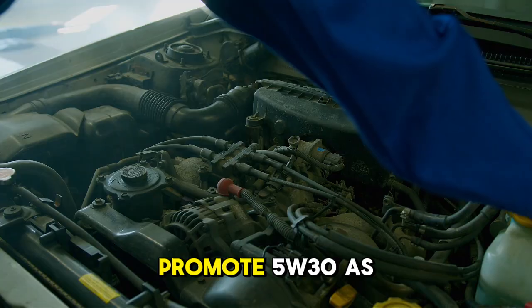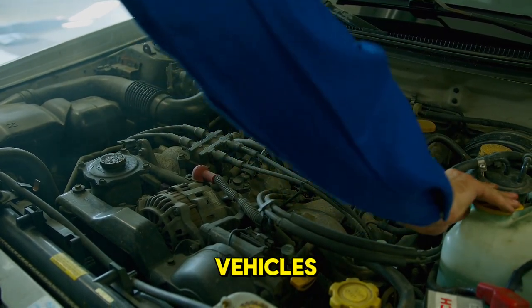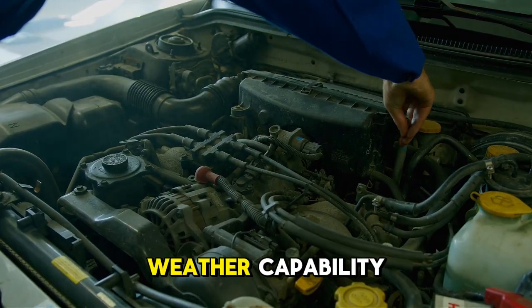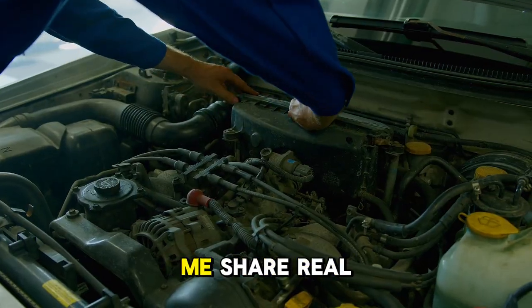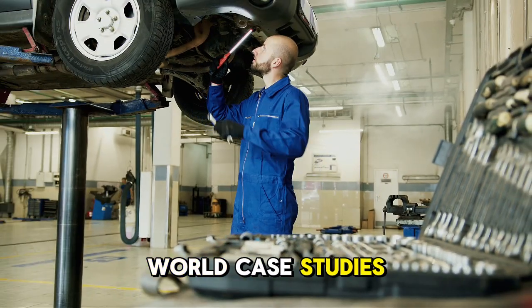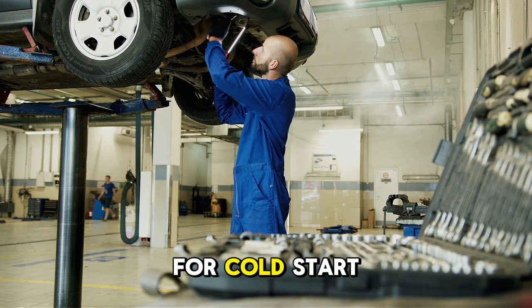Oil companies heavily promote 5W-30 as the most popular grade suitable for most vehicles. They mention cold weather capability without clarifying that 0W-grades flow even better. Let me share real-world case studies demonstrating the consequences of viscosity selection for cold start protection.